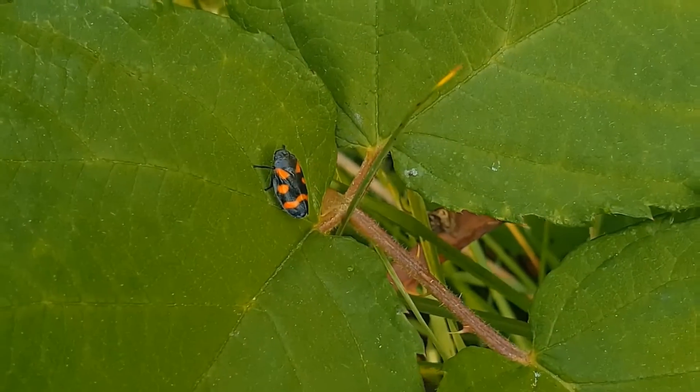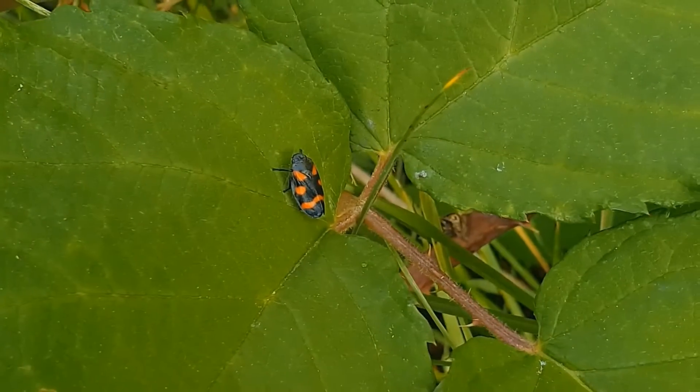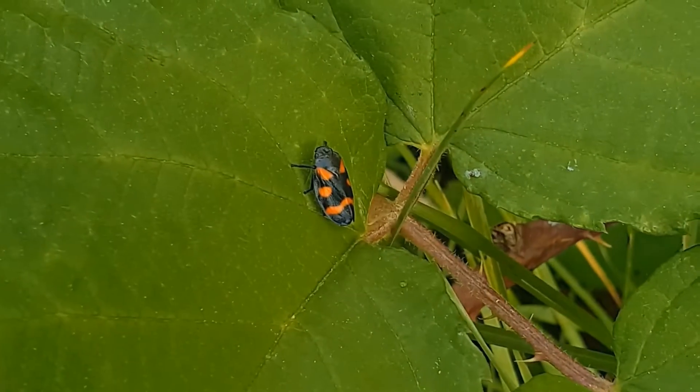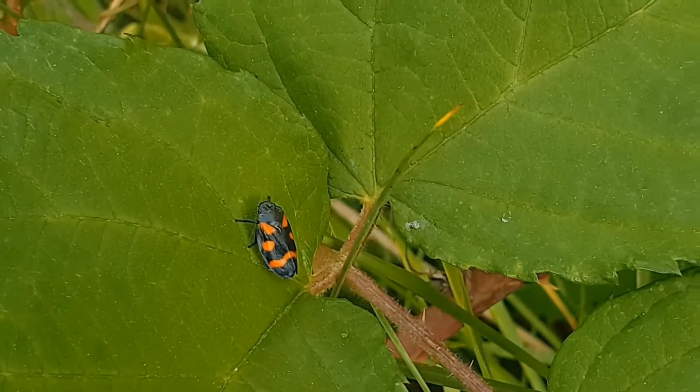It's called the Red and Black Frog Hopper. And that's because the hind legs are similar to the frogs and it can jump quite long distances.